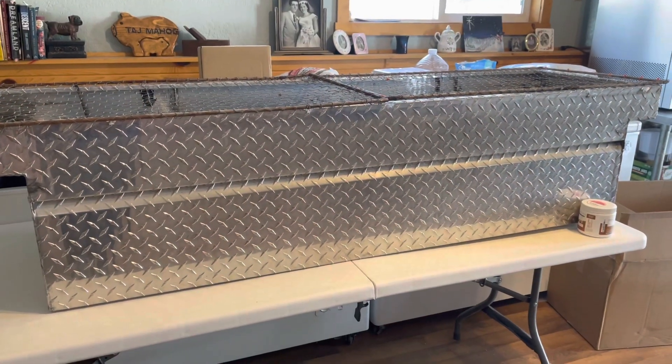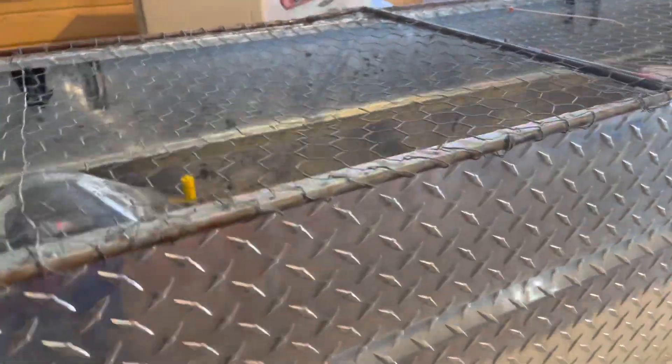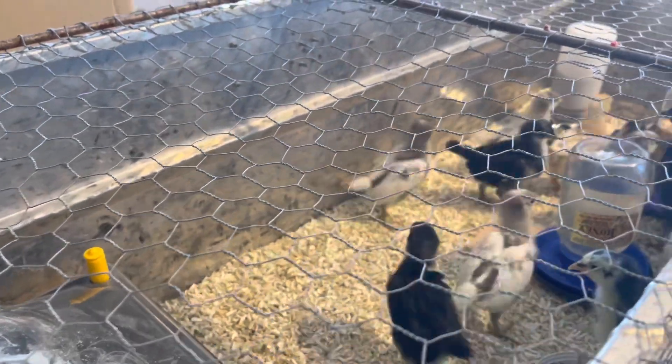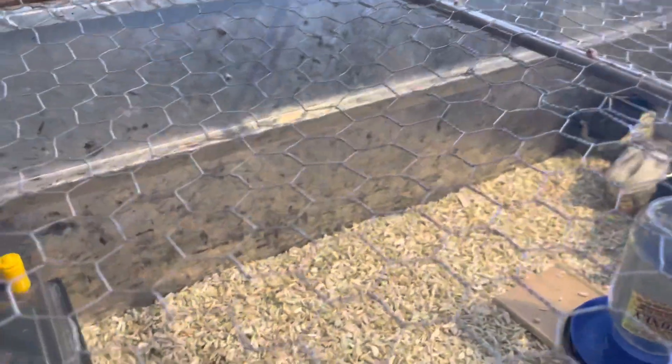Hey guys, welcome back to the channel. I wanted to give you a quick update on the chicks in the brooder. We just moved them out of the smaller brooder that we showed you in our setup, and they're in our tried and true truck box brooder. Let me show you how they're doing. We have them in the house in the truck box brooder now because they needed more room — they are four weeks old, and there's a dozen in here.